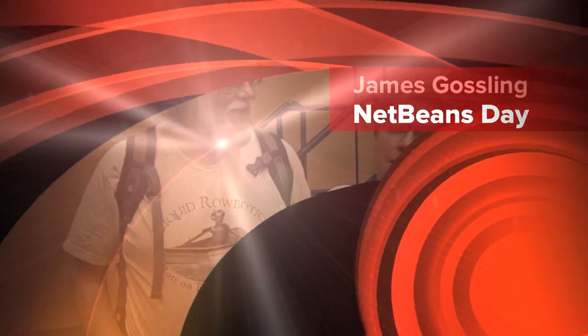Hi, this is Tori Wielt with the Oracle Technology Network. We're here live at Java One, speaking to members of the Java community. I've got James Gosling with me today. Hey James, how's it going? Well, having a lot of fun. I got to show off my latest toys. Yeah, with Liquid Robotics — I saw that great demo.